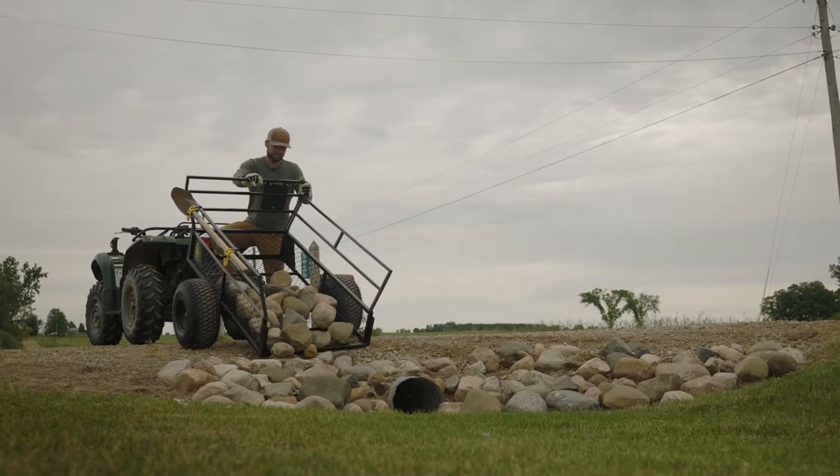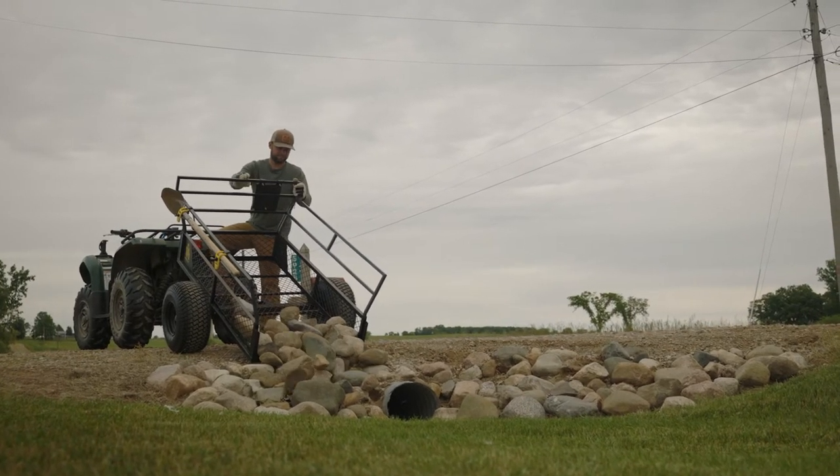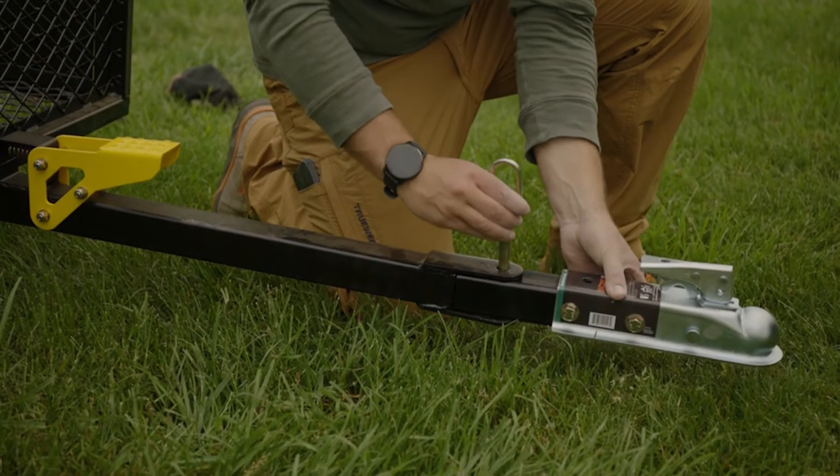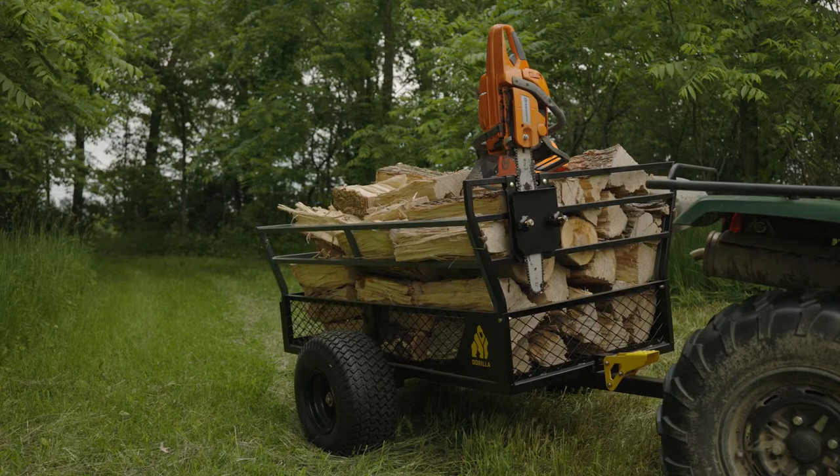Whether you need to utilize the liftgate, 1400 pound load capacity, wide stance, or the optional coupler adapter, the Gorilla ATV trailer can do it all.